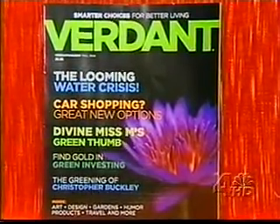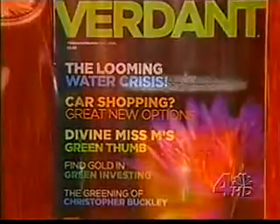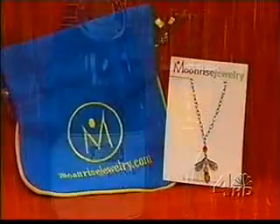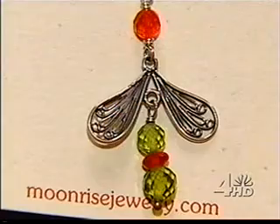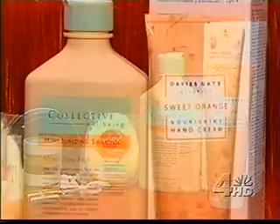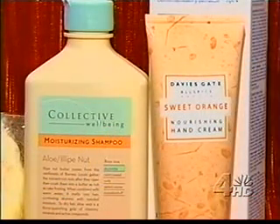We also looked in a new green magazine called Verdant for some gift items. Among them: organic wine made from pesticide-free grapes, eco-friendly jewelry made of gemstones mined environmentally, and bath and beauty items made from the ellipi nut harvested from the rainforest.